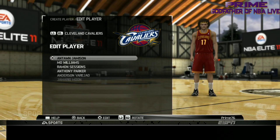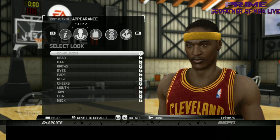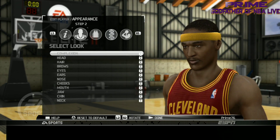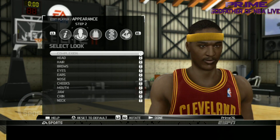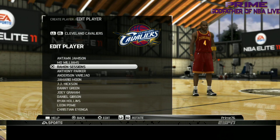Next we got Jamario Moon. Let's see his body type and skin. Let's take a look at Jamario Moon — yeah, that's Moon. Real good face scan, very very good. And that is Jamario Moon.